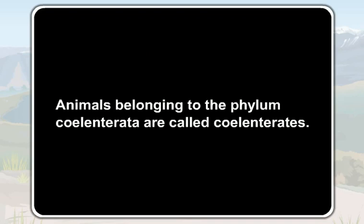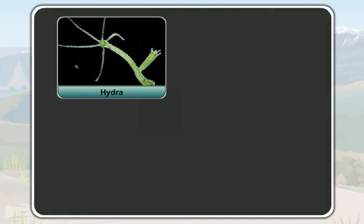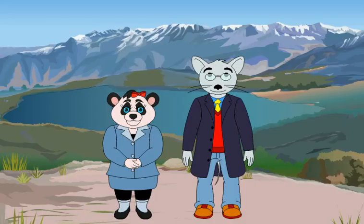So, invertebrates like the hydra, the coral, the jellyfish and the sea anemone are all coelenterates. Students, like the poriferans, coelenterates are also multicellular animals. That is, the body of the coelenterates is made up of many cells.